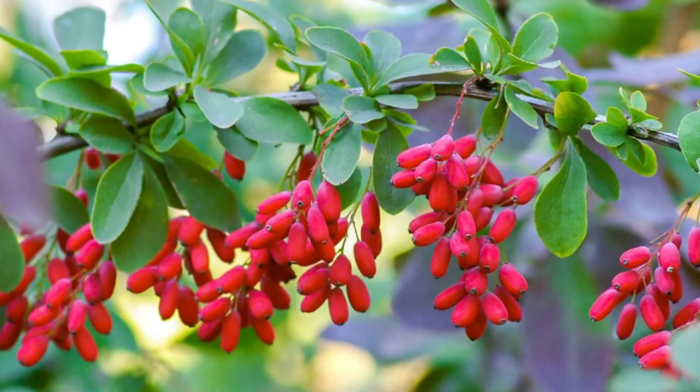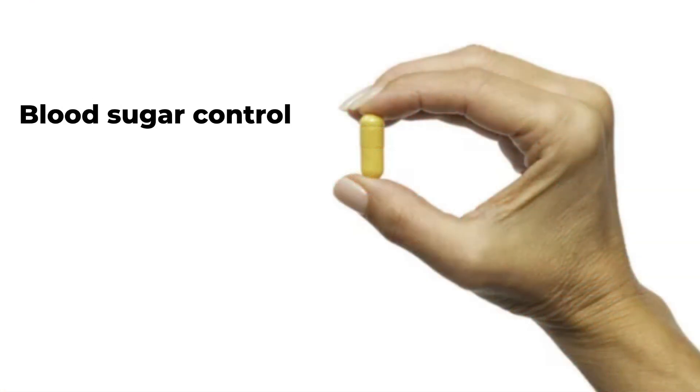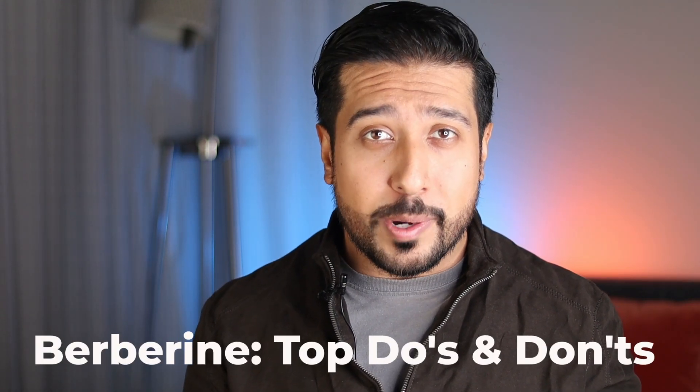Berberine is one of the most talked about supplements in the health world. Whether you're taking berberine for blood sugar control, trimming your waistline, or its powerful anti-inflammatory properties, it's important to know how to use it correctly. In this video we'll go over the top do's and don'ts for taking berberine so that you can get the most out of it, as well as show you a form of berberine that is far more superior when it comes to absorption, so stay with me till the end.